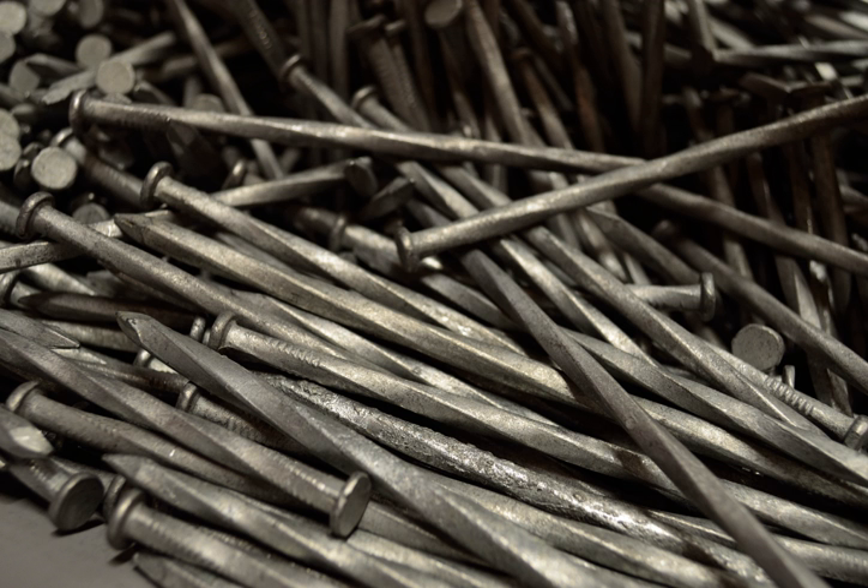In the United States, the length of a nail is designated by its penny size.